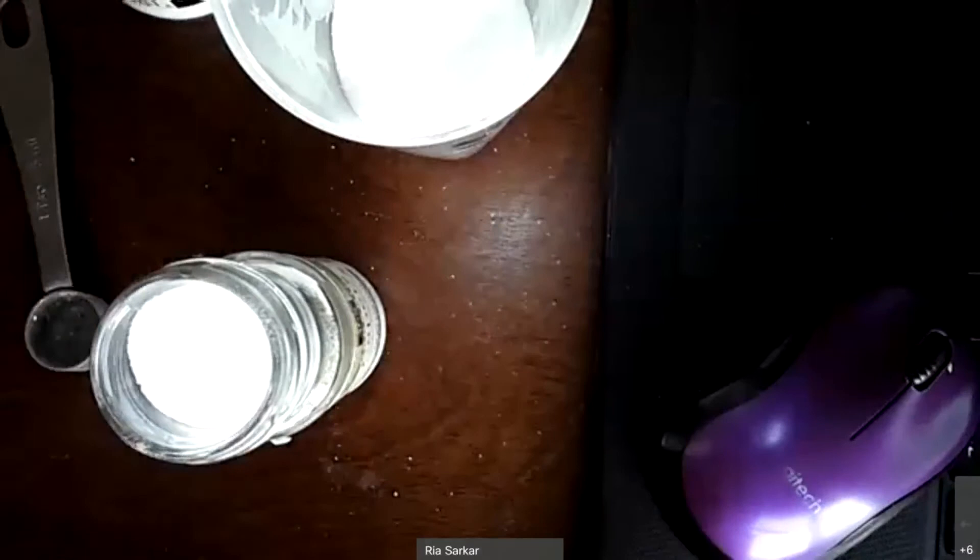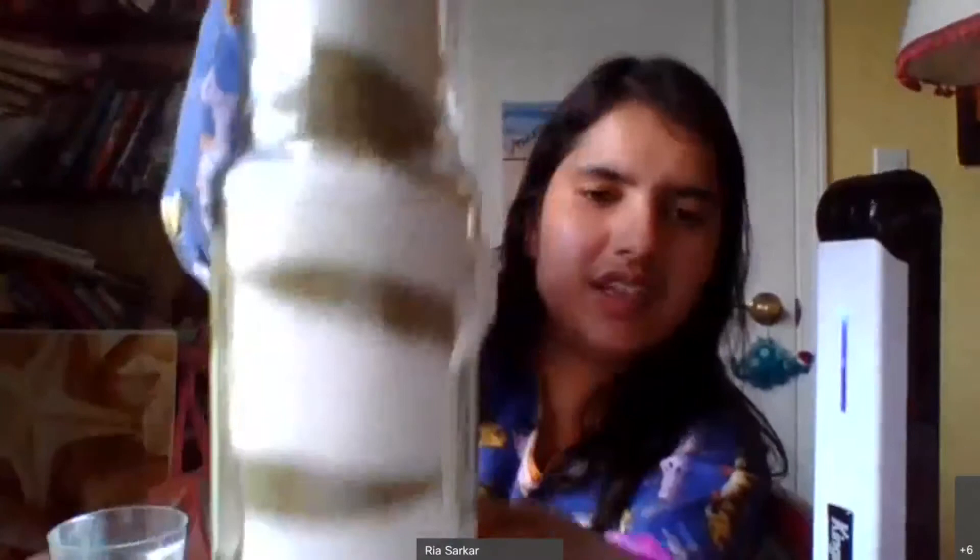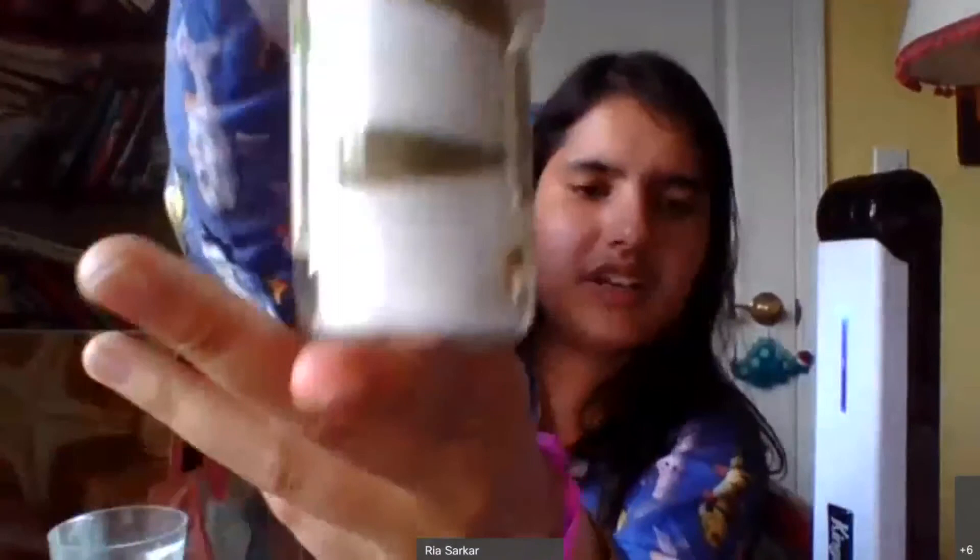Once you're done, count how many layers your ice core is showing and share the answer in the chat. Let me switch my camera to show you what mine looks like. I can see — one, two, three, four — my core is representing four years. Remember, you have summer snow and winter snow together representing one year. I can see the color change between the sugar and the salt, and the black pepper marks the volcanic ash layers. There is my little ice core!